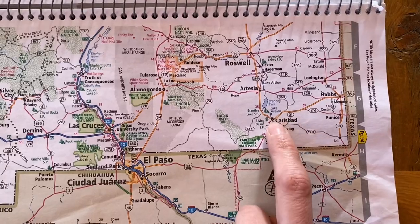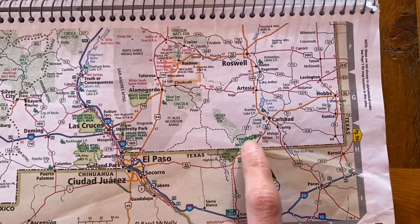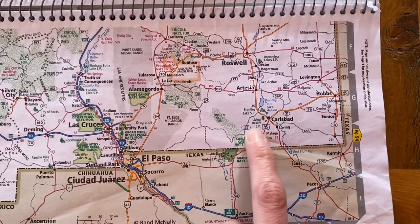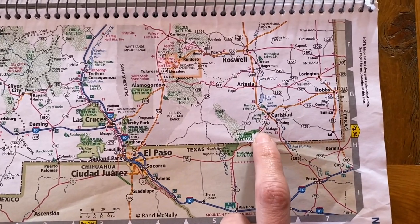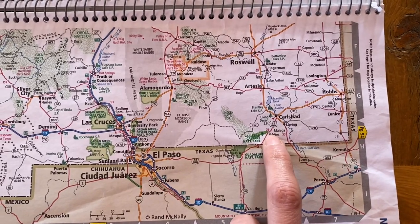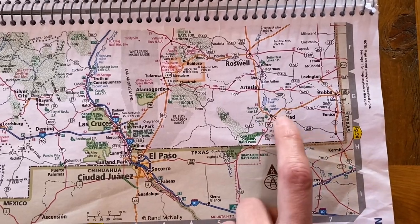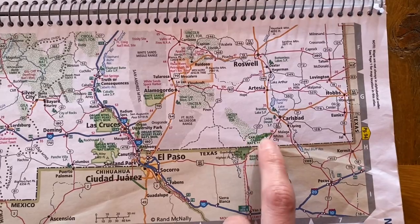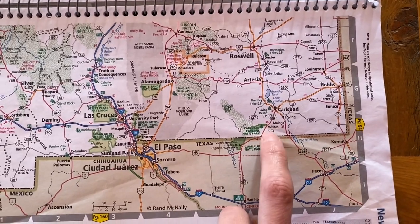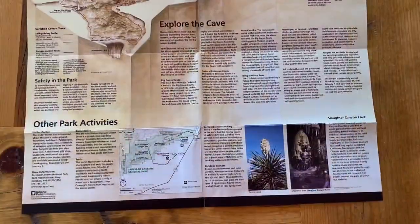There isn't a campground right outside of the park, so there's not really any lodging right there. There is also very limited RV parking, especially for a big rig with towing. You may want to just plan to stay in the Carlsbad area and then do a day trip to come out and check out the actual park.